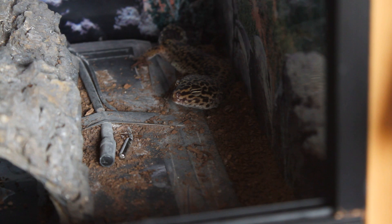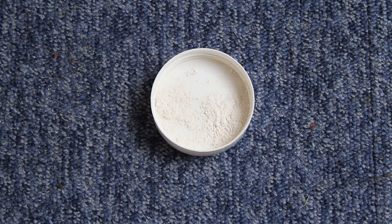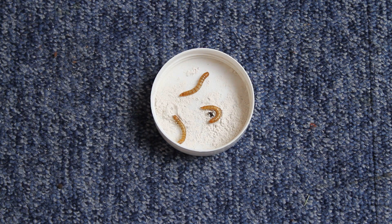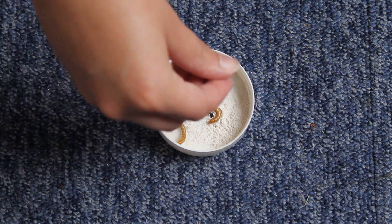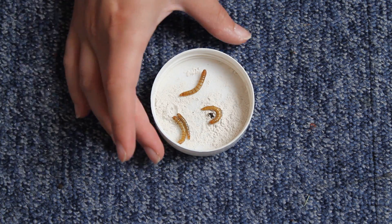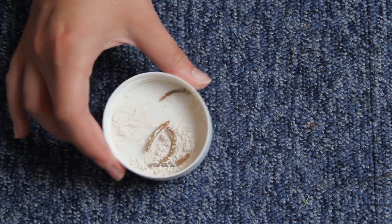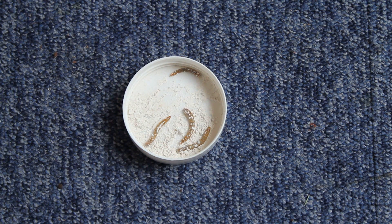Another thing: when I say for example every fourth feed needs to be vitamins and minerals, that does not mean you count out four crickets — people do that. It means on the day I say use calcium, all the food you offer that day needs to be dusted in calcium. If it's a day for vitamins and minerals, everything you're feeding that day needs to be dusted in vitamins and minerals.